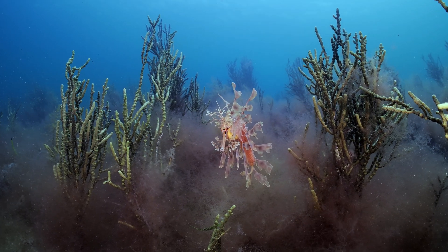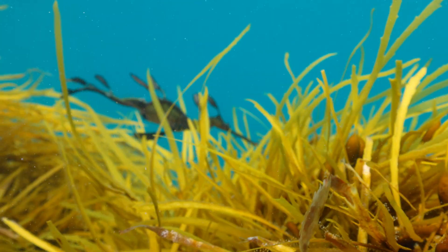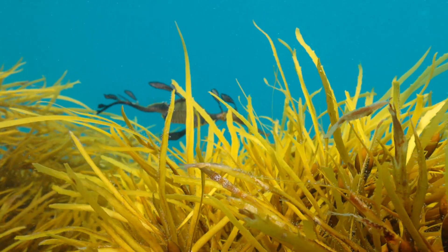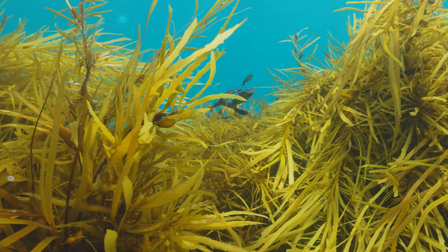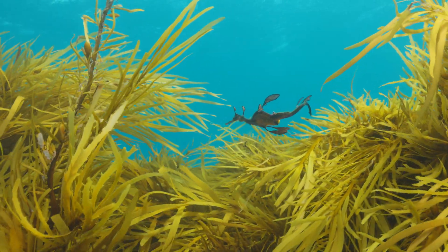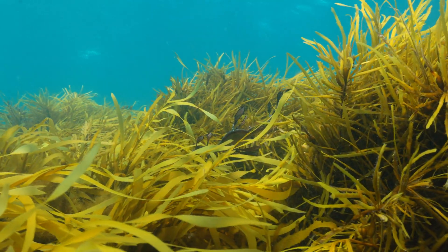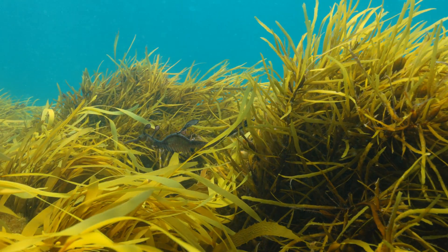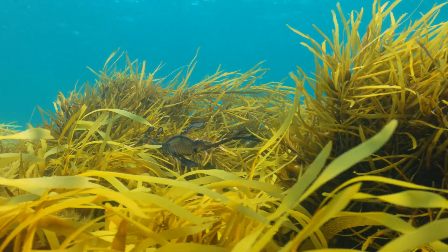Sea dragons are extremely closely associated with their habitat. They have amazing camouflage that helps them to avoid predation and to hunt for their own food. They feed on mysid shrimp, which are tiny planktonic crustaceans, and so they tend to hang around between kelp and sand and rocky reef and seagrass.